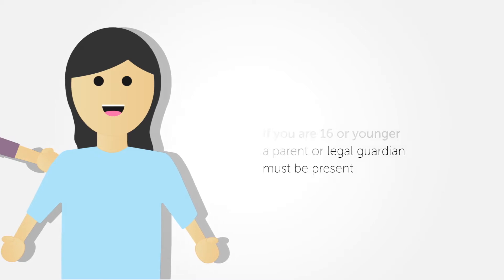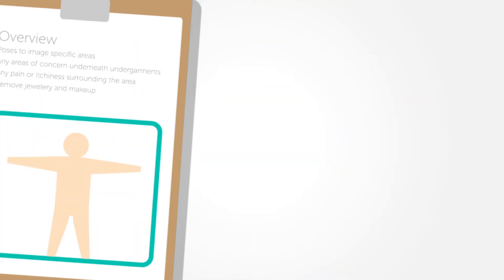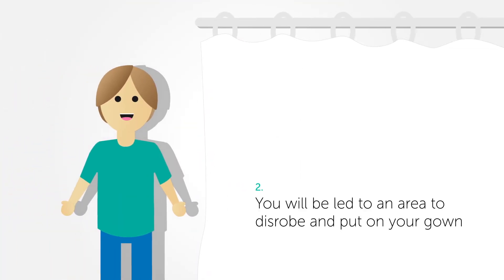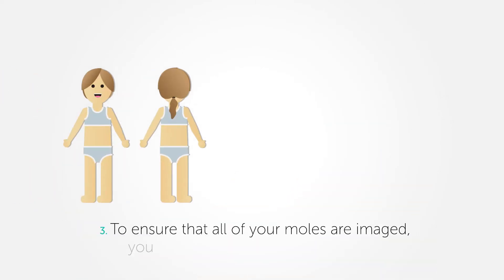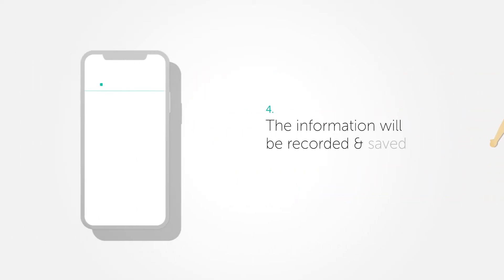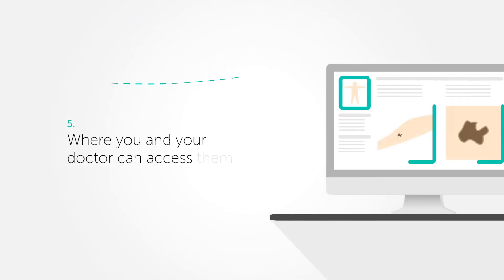Here are some basic steps for your visit. A trained professional will provide a brief overview of the session. You will then be led to a private area to disrobe and put on the procedure gown if requested. You will be slowly guided through the poses to ensure that all your lesions are imaged. Once complete, the information will be saved directly to your patient record, where you and your doctor can access them.